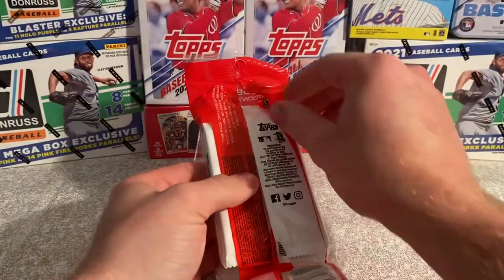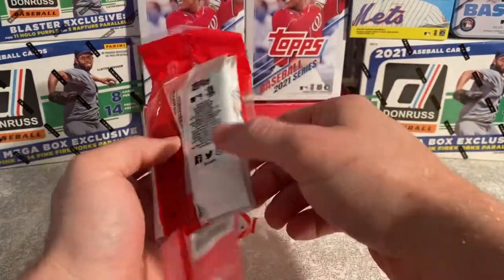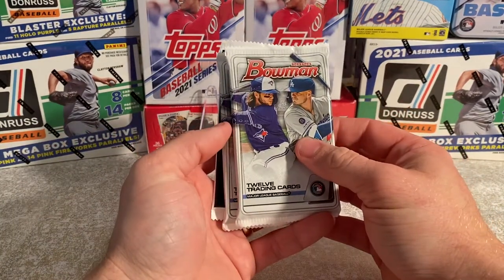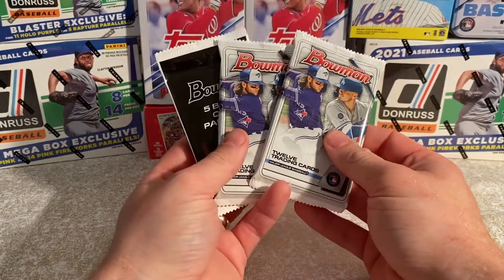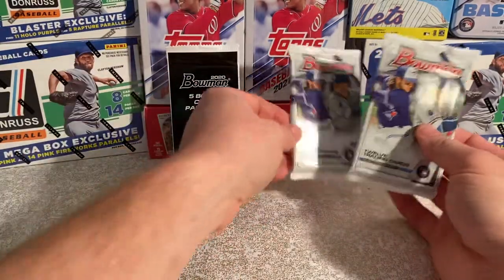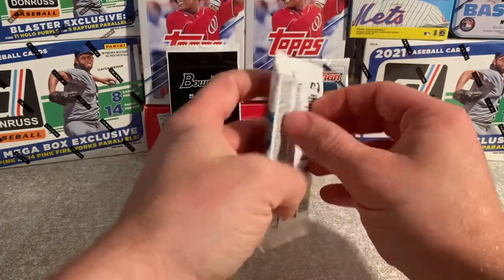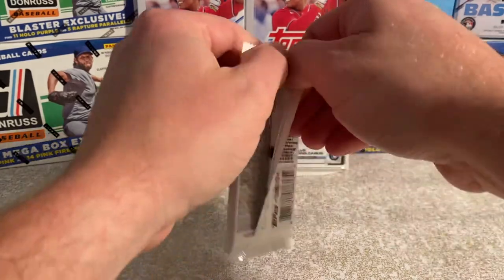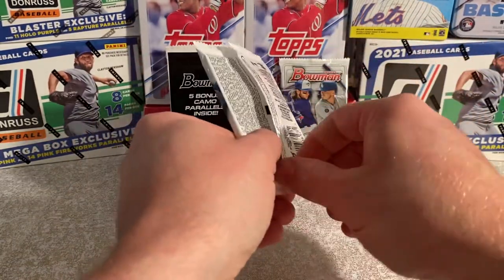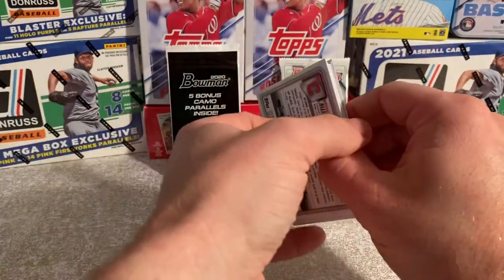Obviously we're looking for Bobby Witt, Jason Dominguez, and hopefully we catch one of them in that camo parallel or some sort of first chrome. We'll save the camo parallels for last and get started with this pack here — there are 12 cards per pack. If you're new to the channel, please go ahead and like and subscribe. Welcome! If you're not new, welcome back and we hope you enjoy.